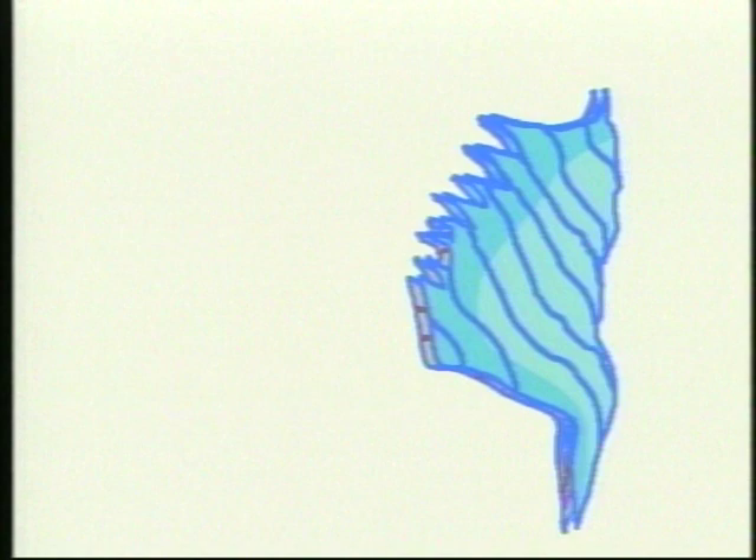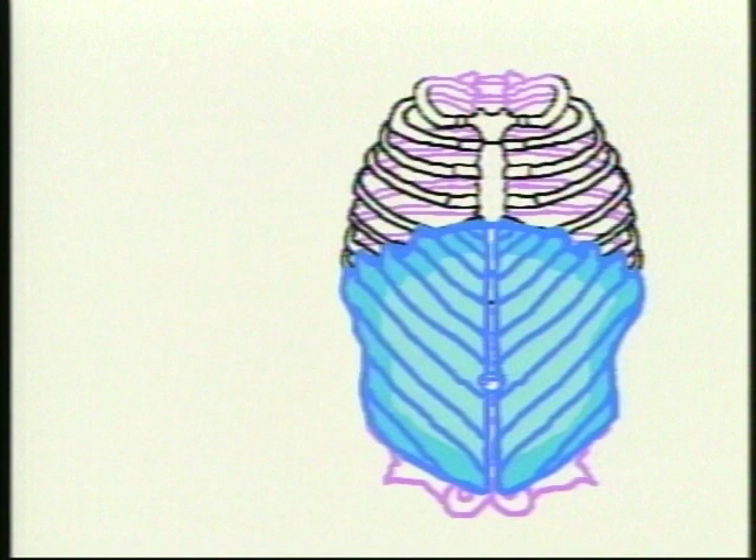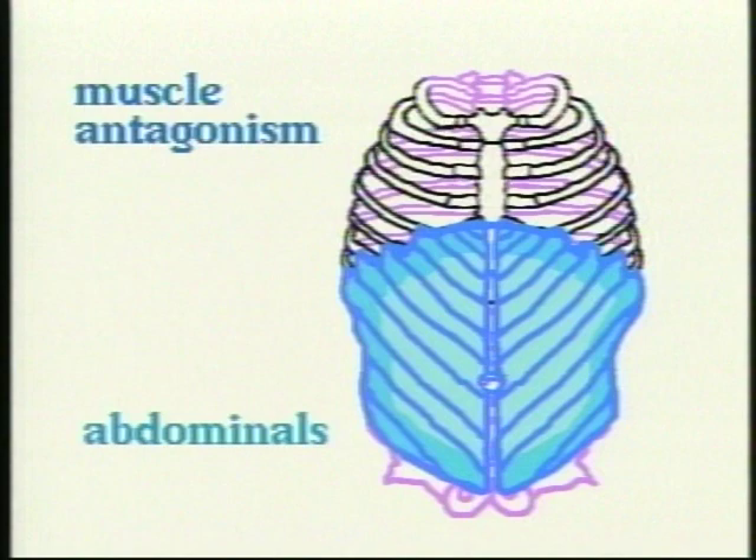Let's look back at a front view of the abdominals. The extra control that you need comes from a principle called muscle antagonism, which means two muscles pull against each other. In this case, there's a pull between the abdominals and the external intercostals, which are located between each of the ribs.